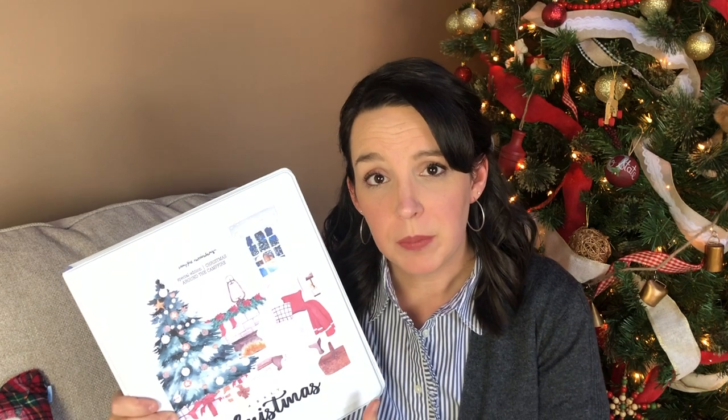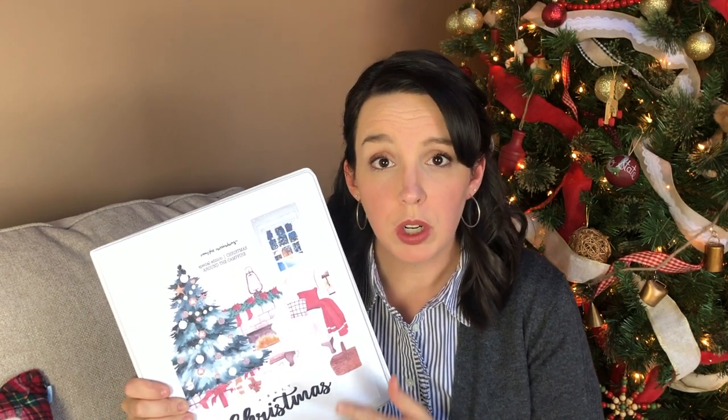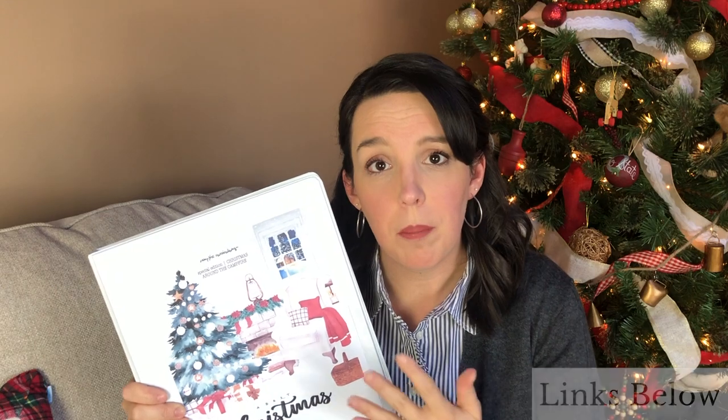You can do a lesson really simply and finish in 20 minutes, or you can jump into every activity and stretch it to an hour or more. For more about Campfire Curriculum, I'd direct you to their website or YouTube channel — links are below — and you can also check out my Thanksgiving unit study review from a few weeks ago.